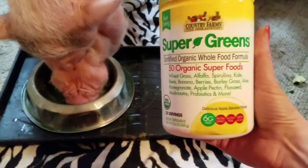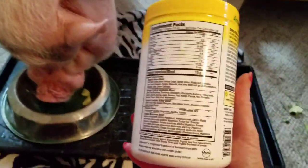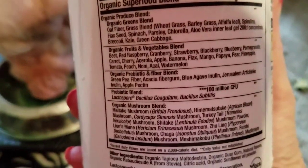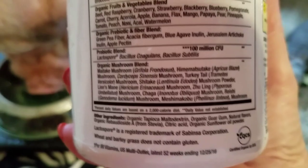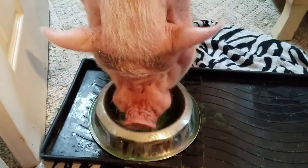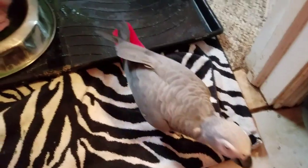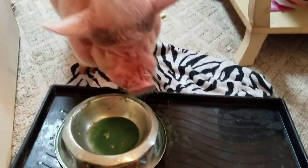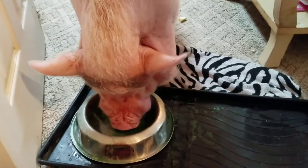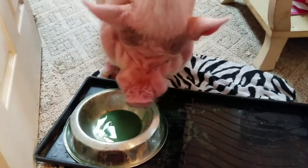It's something we would make for ourselves to get everything you need. This thing is incredibly chock full of amazing ingredients — probiotics — it has everything under the sun in here. And he likes it! So this way he's getting all his greens, and I can give this to him every day and know he's getting amazing stuff. I'm really excited that he likes it — he's never had it before.